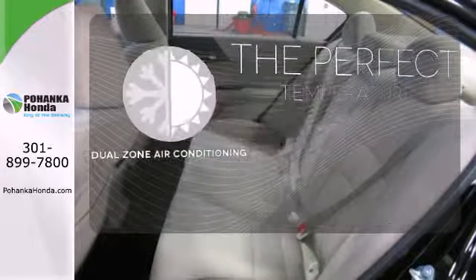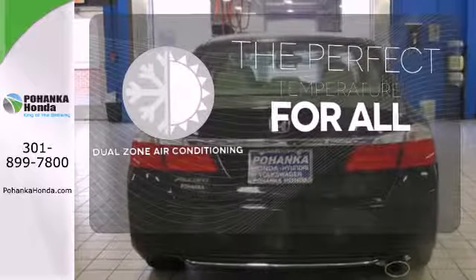Too hot? Too cold? Not anymore — with dual zone air conditioning.